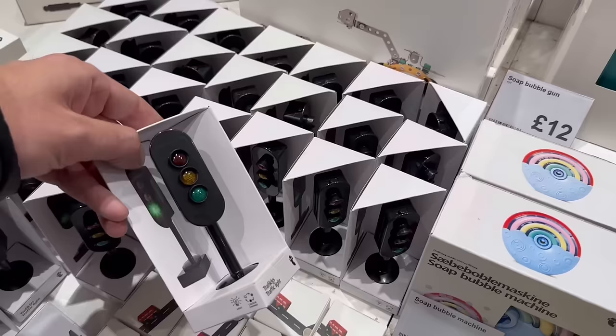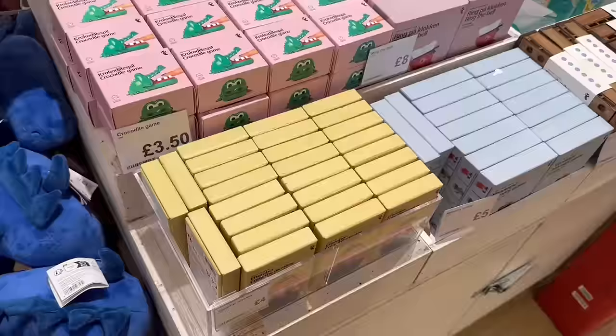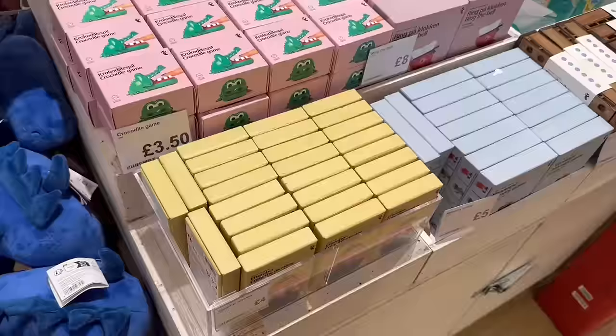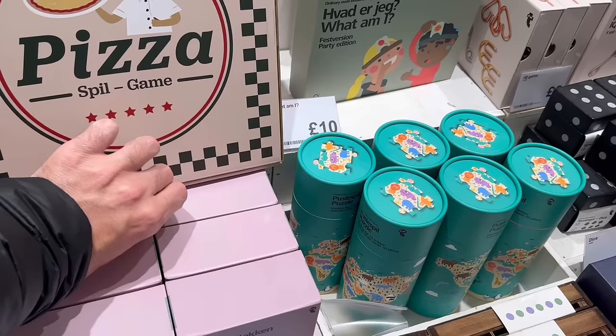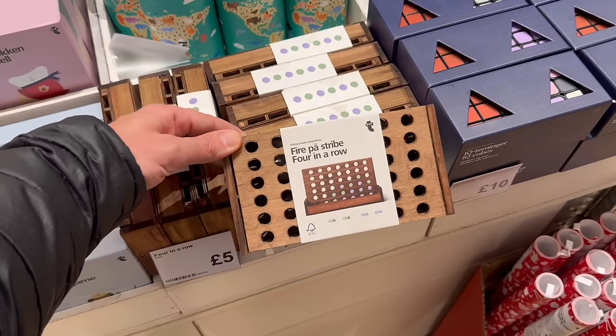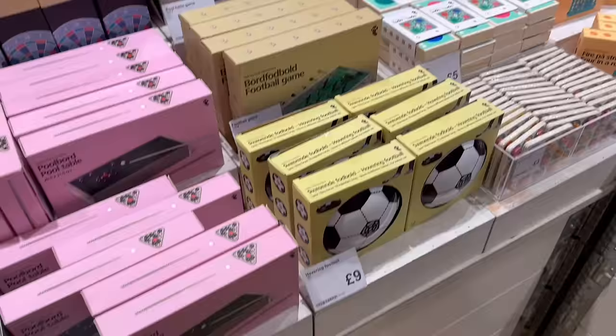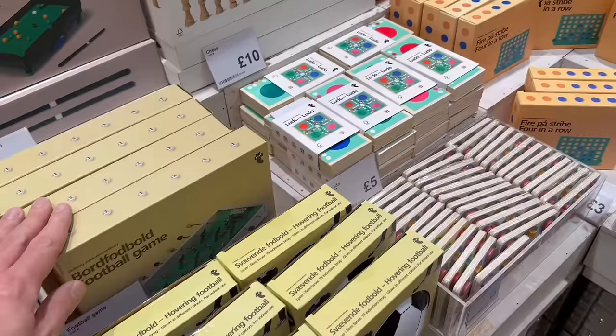Traffic lights for four pounds — just a baby traffic light to play with, maybe with toy vehicles. We have a little pool table here for 30 pounds, a football game for 25 pounds. This section has more board games: a pizza spill game for eight pounds, jigsaw puzzles, four-in-a-row — or Connect Four as I know it — for five pounds. Loads of miniature versions: snooker, bowling, pool table, football — all tabletop size. A chess set for ten pounds, which is really good, with wooden figures.